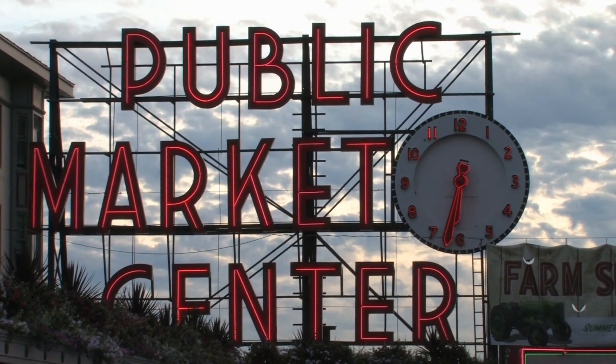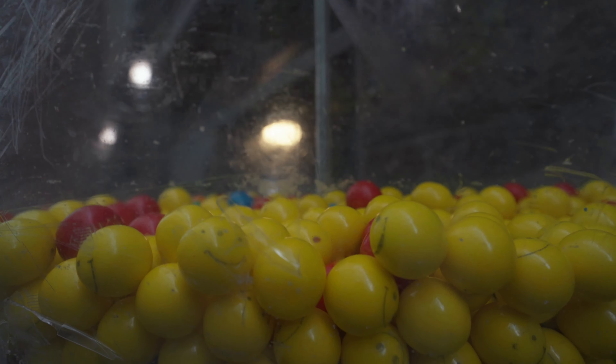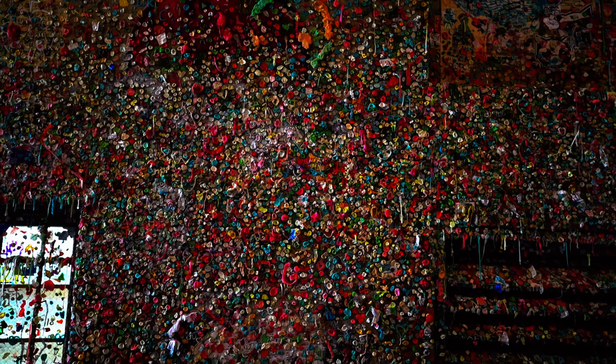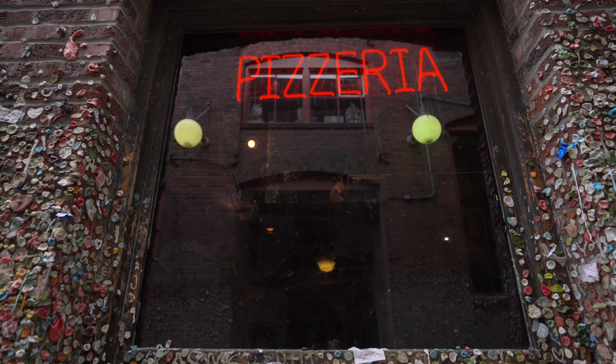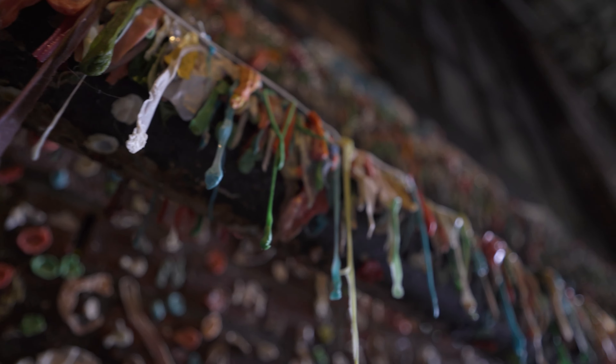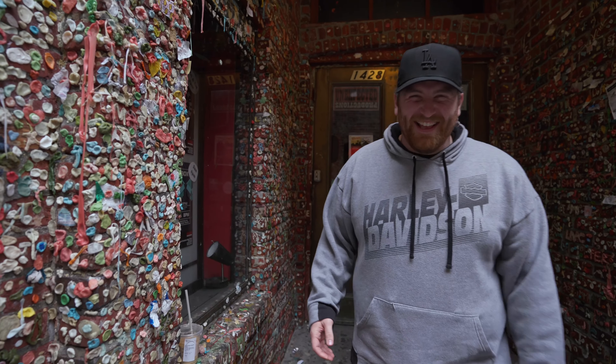One of the things on the checklist for Seattle was going to check out the gum wall. This is one of the craziest things I've ever seen in my entire life — it smelled really weird. It was just wild to see all these vibrant colors on the walls. Definitely have to go check it out again and make sure my gum is still there.